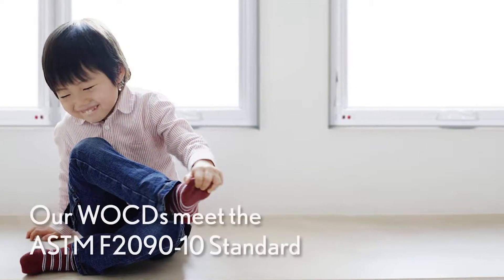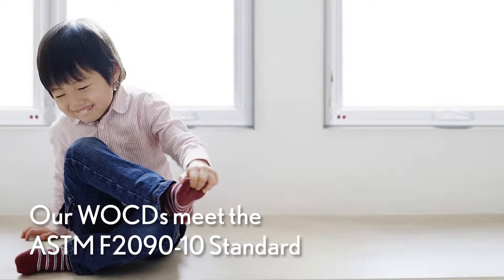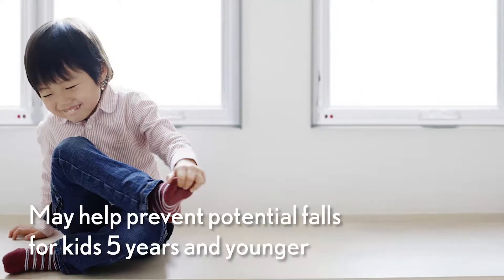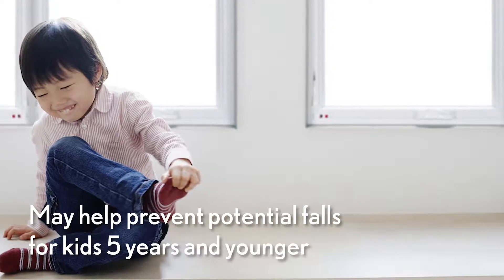Our factory applied window opening control devices, WOCDs, meet the ASTM F2090-10 standard, which may help prevent potential falls in children 5 years of age or younger.